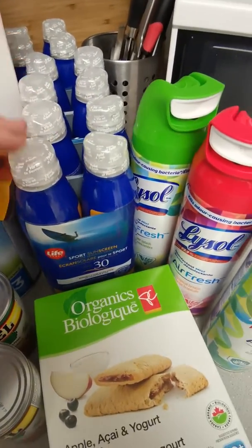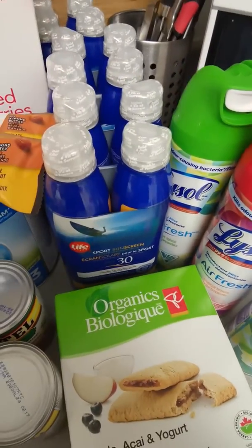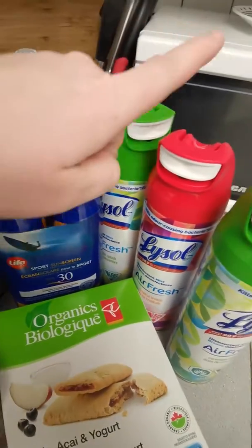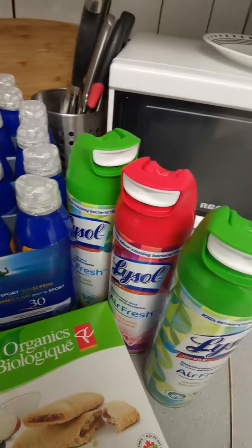This was my money-maker — it was on for 99 cents. There was also an Optimum offer where if you bought two packages you got $4 back, so I made $2 off each. Two, four, six — I made $6 on those.